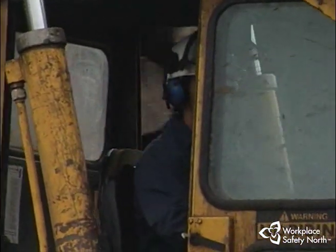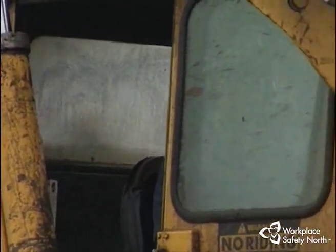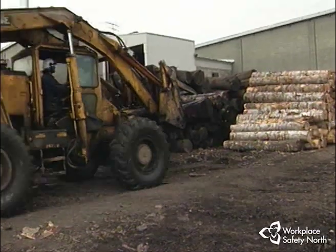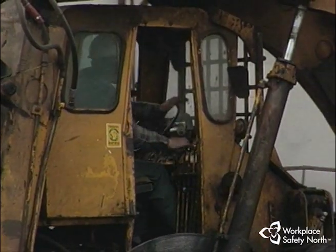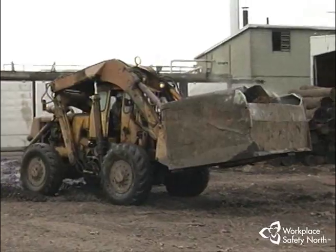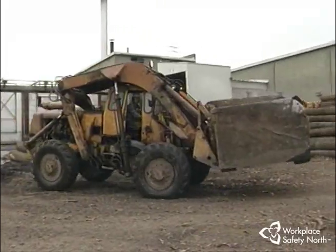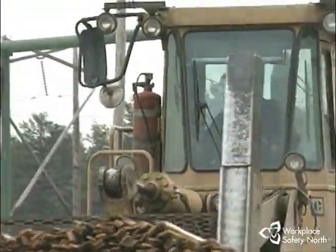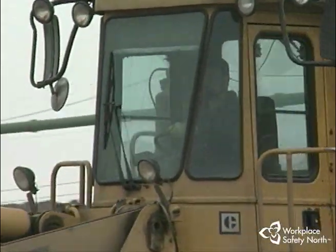Here's where you come in — the yard loader operator. Loading yards are busy, noisy, and dangerous places to work. It's your job to know the hazards you will encounter. It's your job to know your machine, its capability and handling characteristics. And it's your job to carry out safe work practices every time, all the time.